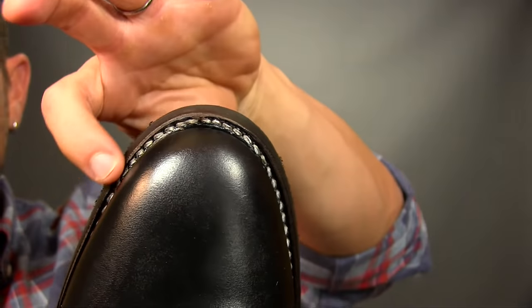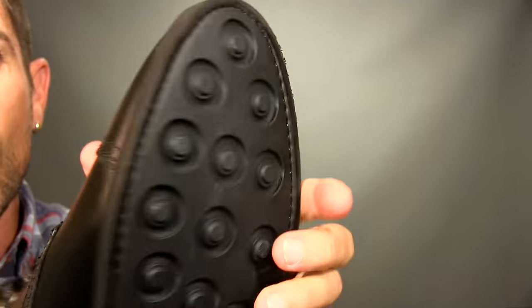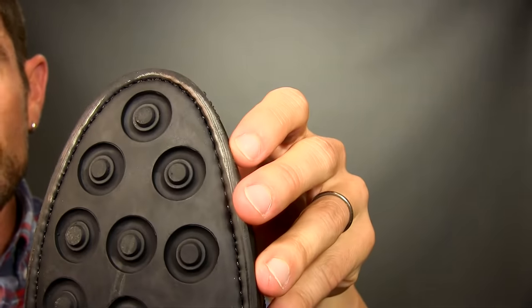Boot buying tip number four is buy quality. Boots are an investment. You can find cheap boots out there, but are those boots going to last you years? No. Quality boots are made of leather. Quality boots also have a Goodyear welt, which means the upper is sewn onto the sole. This makes your boot essentially waterproof, so for those of you who walk in the rain and the snow, it is super critical that your boots have the Goodyear welt. Good quality boots are an investment — it's not something you buy this season and throw out next.